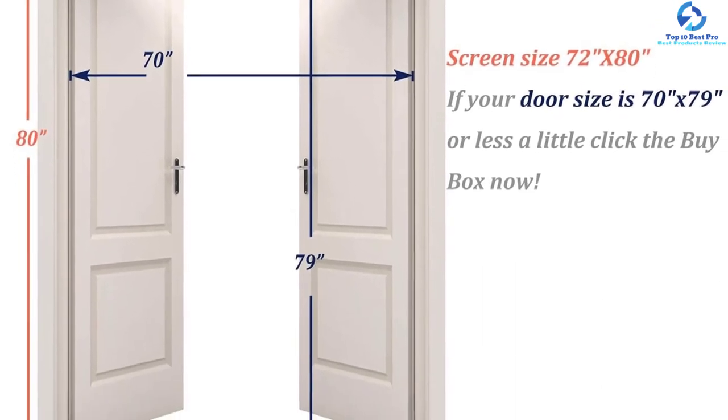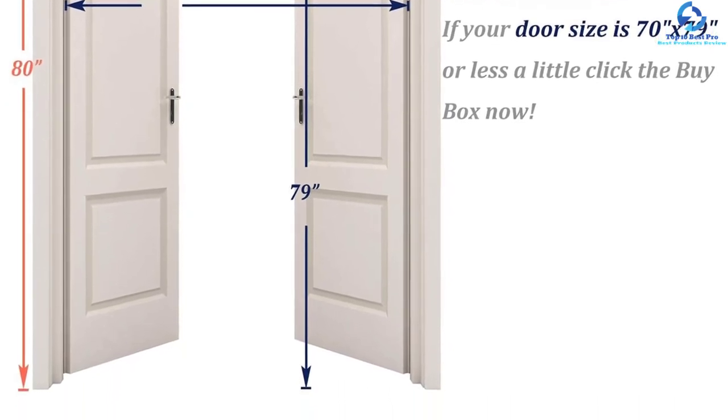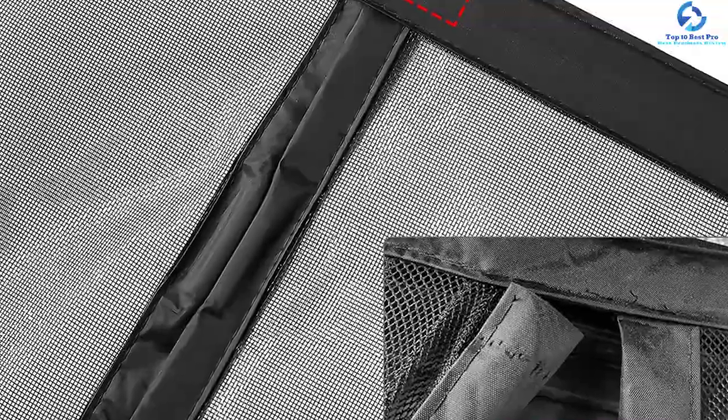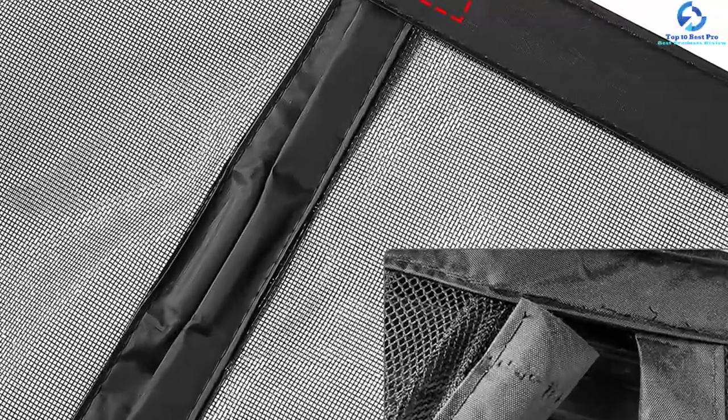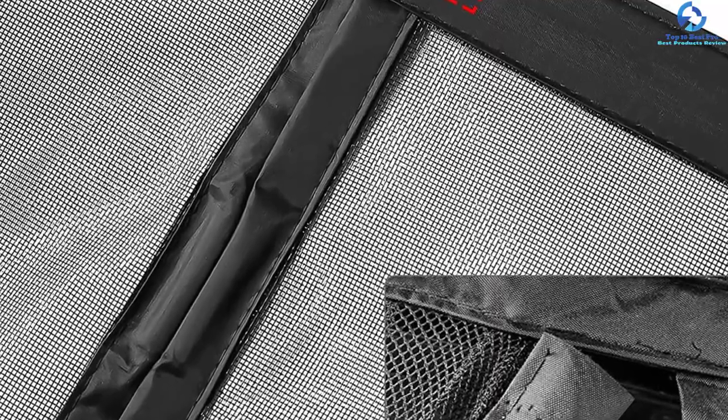Because this product is lighter in weight, small pets and children can move in and out of the home quickly. The screen net repels mosquitoes and insects while allowing fresh air to enter. You do not need any nails or additional tools for detaching and assembling the product.